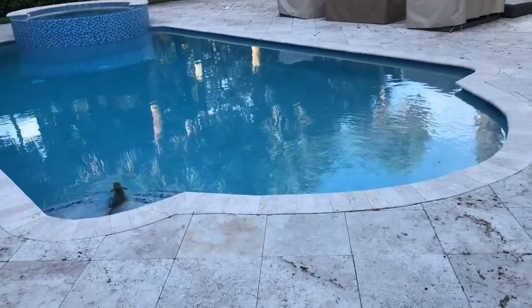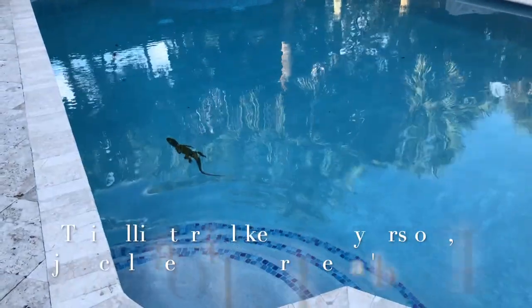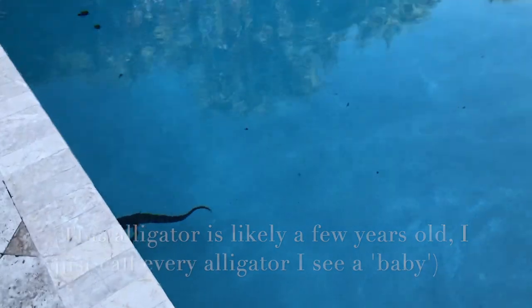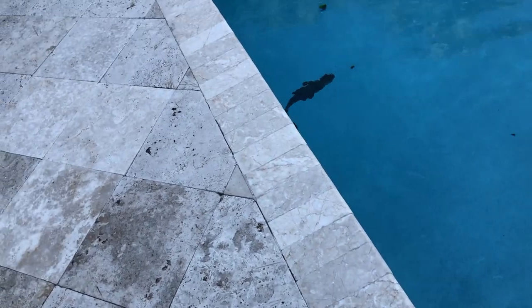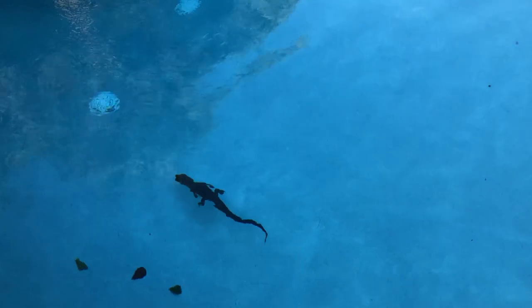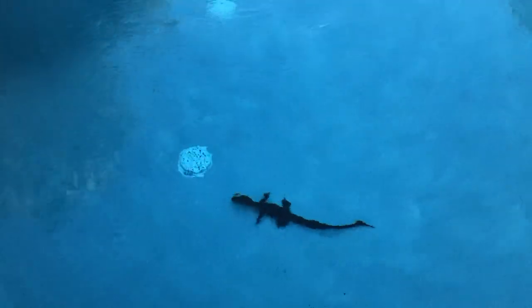Oh my god, he's a little tiny baby. Look at him go. Oh my god, he is so cute. You never know how big it's going to be when they tell you, but look at him. Oh my goodness, he's teeny.